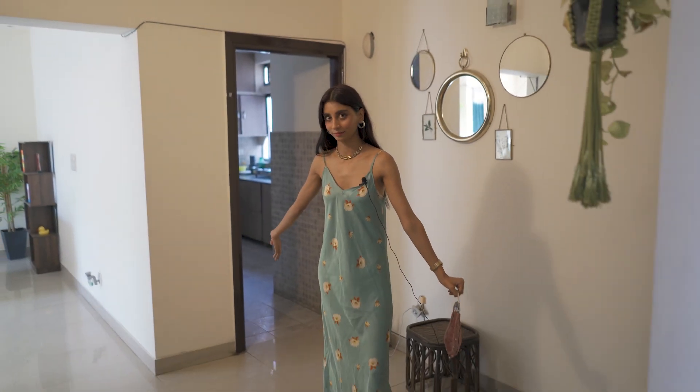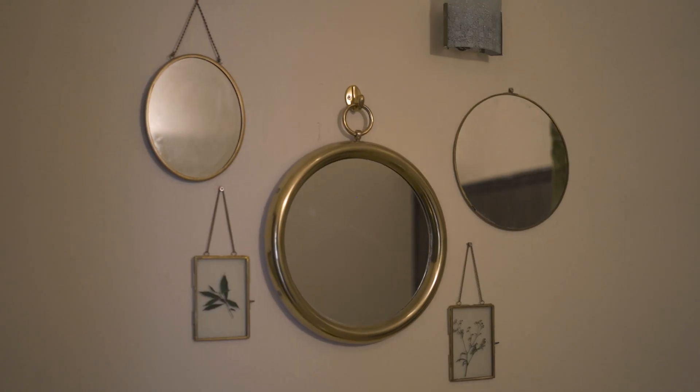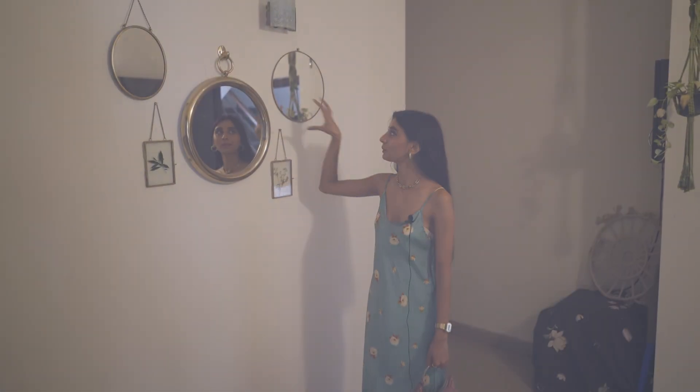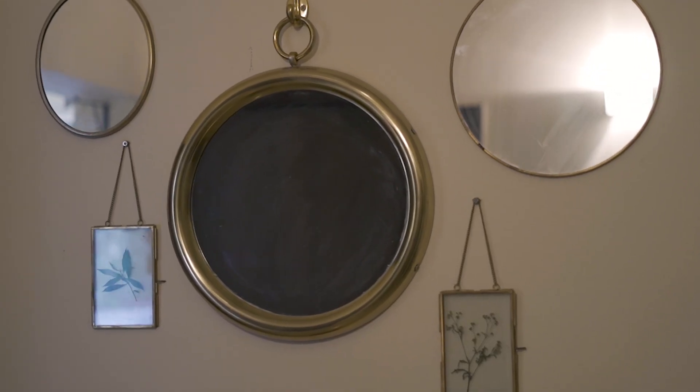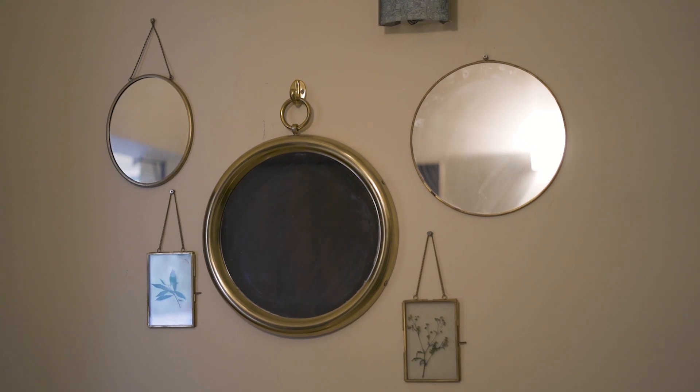So this is the front room in the house. This is what I call my mirror accent wall. I've collected these mirrors from different places and these frames. So this is from this company called Top Brass. Brass is basically one of the metals I've used all over the house — gold tones, basically.